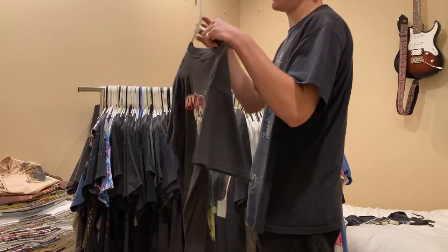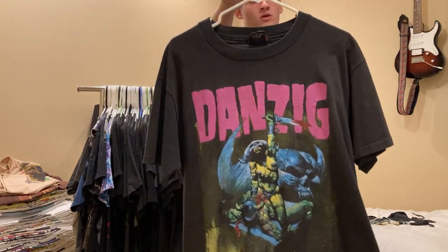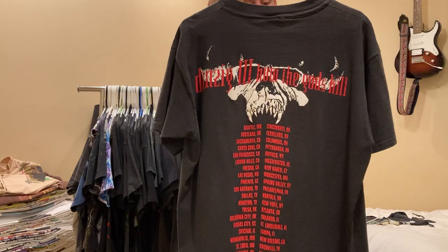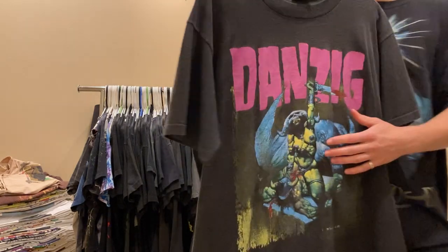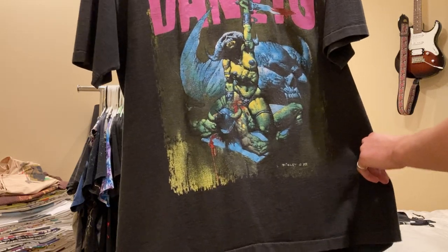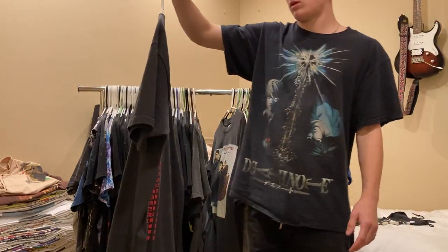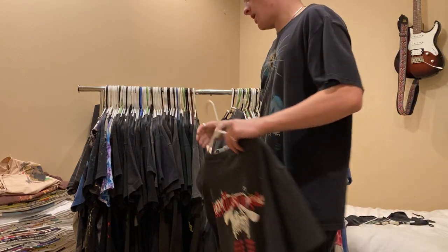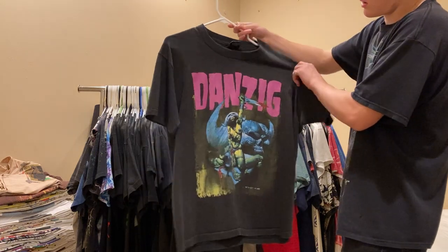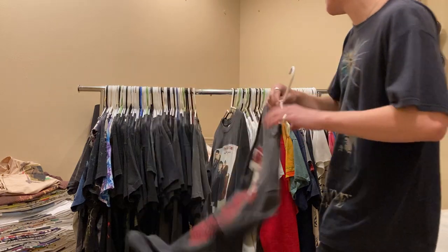Next up is this Danzig tee - Danzig, obviously the lead singer for the Misfits. This is Danzig 3: How the Gods Kill. You got some kind of orc sacrificing someone with the big Danzig skull in the background. I don't honestly wear this tee that much, but I just think it's super sick. Feel free to shoot me an offer, but as of now it's not for sale.